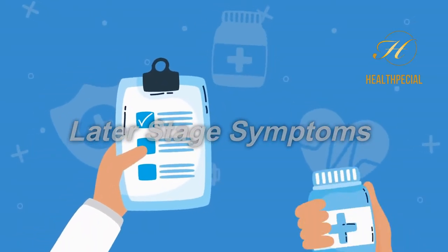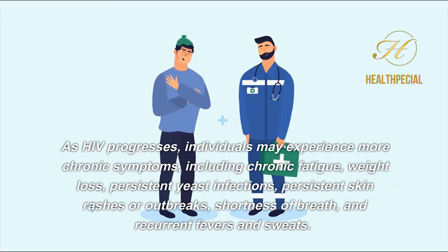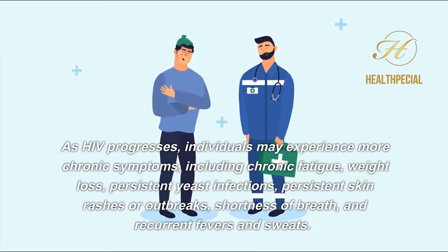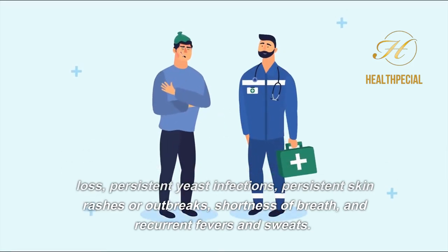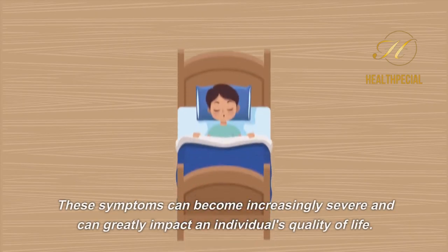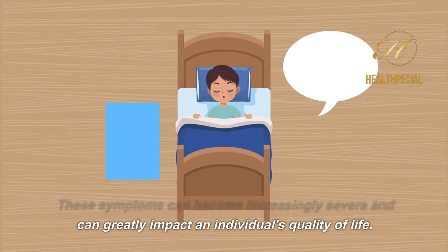Later Stage Symptoms. As HIV progresses, individuals may experience more chronic symptoms, including chronic fatigue, weight loss, persistent yeast infections, persistent skin rashes or outbreaks, shortness of breath, and recurrent fevers and sweats. These symptoms can become increasingly severe and can greatly impact an individual's quality of life.